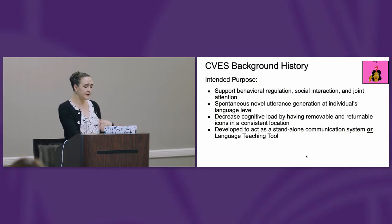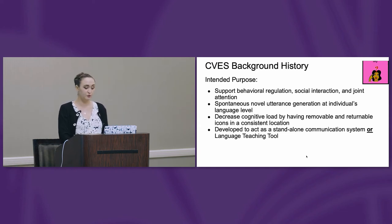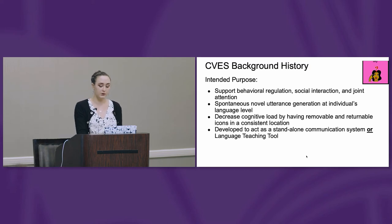The intended purpose of CVS is to support behavioral regulation, social interaction, and joint attention. To help facilitate spontaneous and novel utterance generation at an individual's language level. To decrease an individual's cognitive load by having removable and returnable icons in a consistent location. It's developed to act as a standalone communication system or language teaching tool.